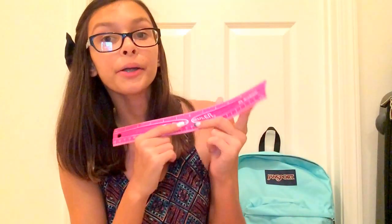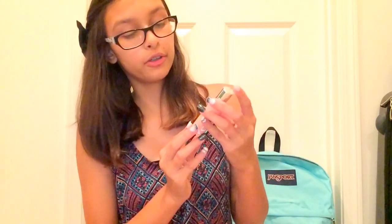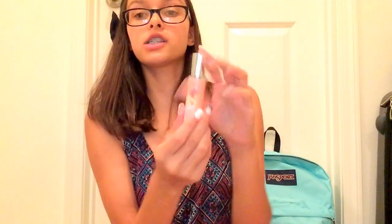They said we needed a geometric math set so I had to get that. I have no words — I don't even know why we need this. Then I got my ruler, just because I like to make things straight in a line.